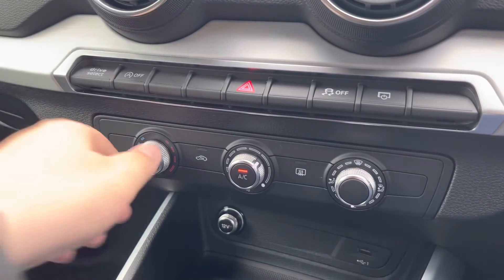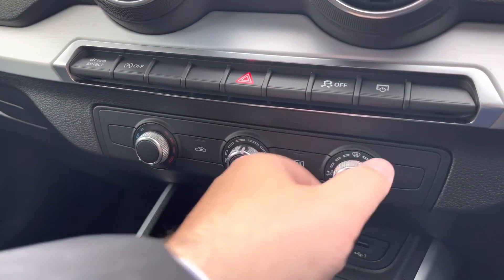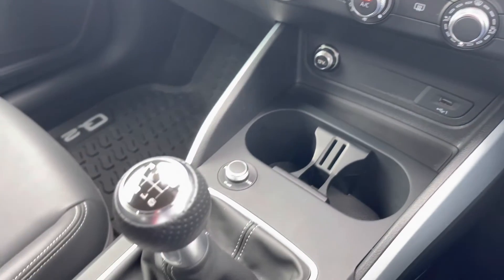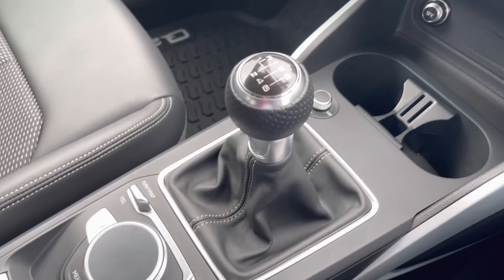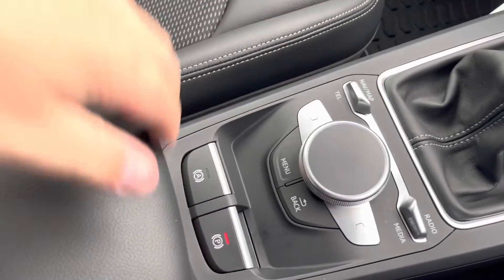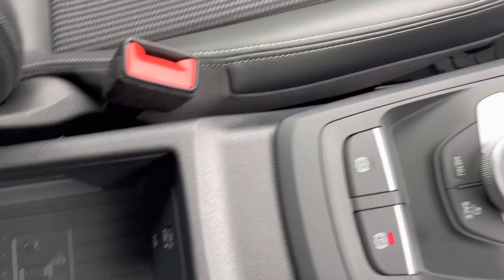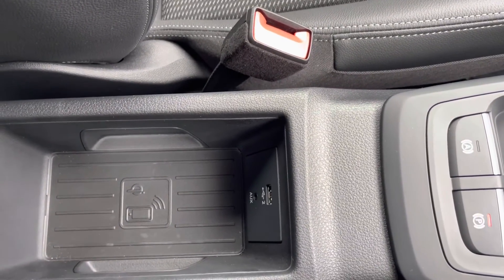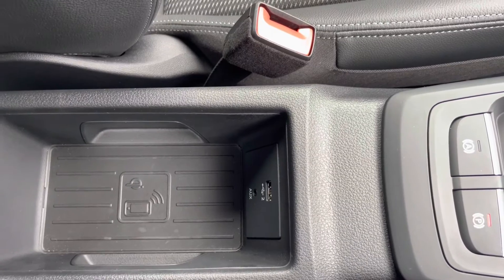As we move down, the climate control can all be adjusted to your preferred settings. We also have two cupholders, a manual gearbox, and a dial to work your way through the menus with a few shortcuts. Your electric parking brake, and just behind that we have an armrest with a little bit of storage, a USB port, AUX cord and wireless charging — in case you need to charge your phone or store anything on any journey.